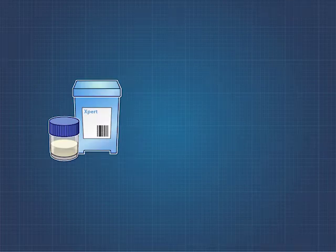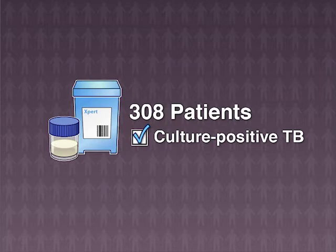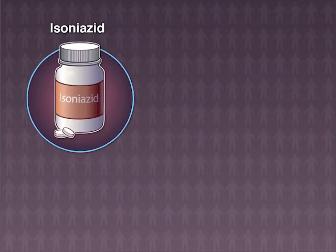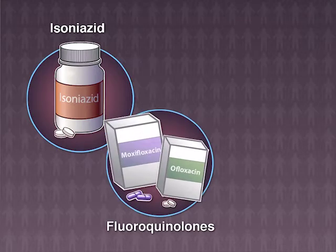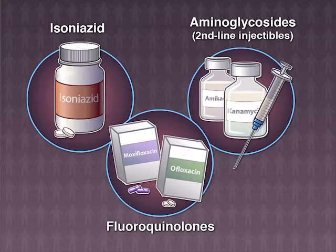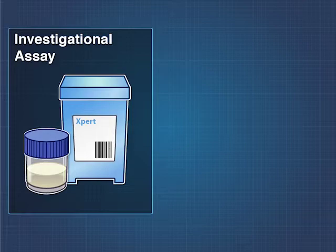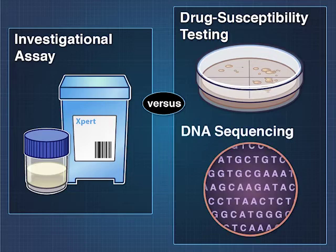The investigational assay was used to test sputum samples from 308 patients with culture-positive TB in China and South Korea for resistance to isoniazid, fluoroquinolones, ofloxacin and moxifloxacin, and aminoglycosides. The assay's sensitivity and specificity were determined relative to gold-standard phenotypic culture drug susceptibility testing and DNA sequencing.